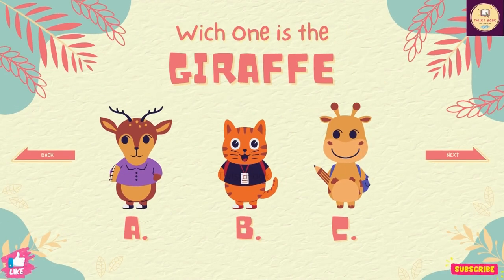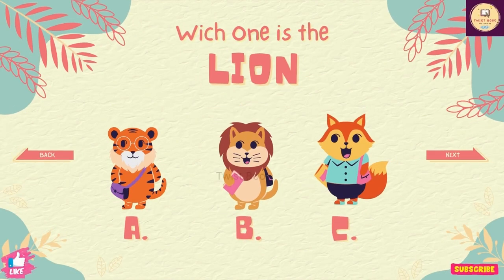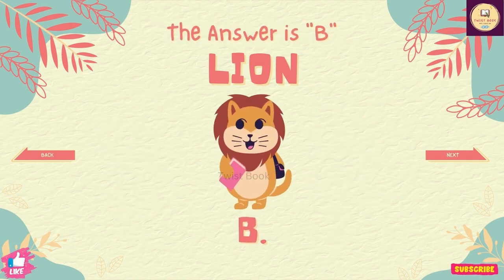Question number 27. Which one is the giraffe? The answer is C. Question number 28. Which one is the lion? The answer is B.